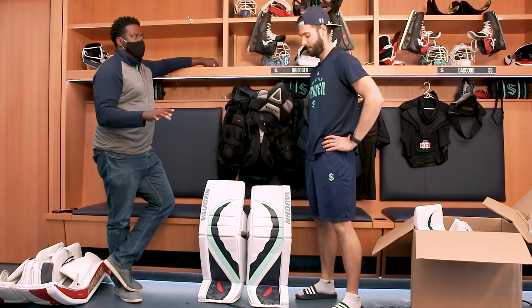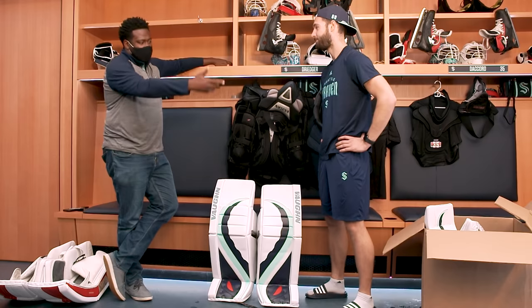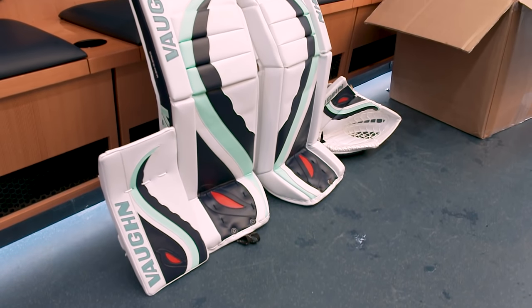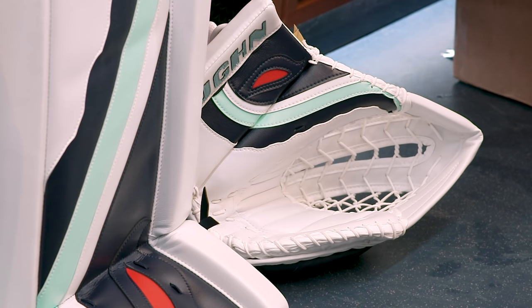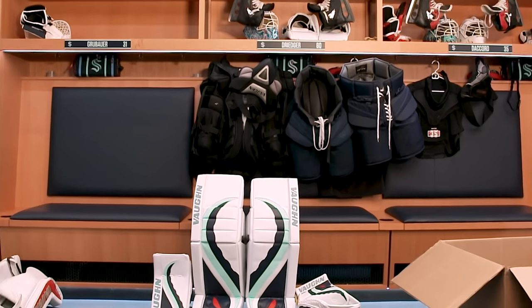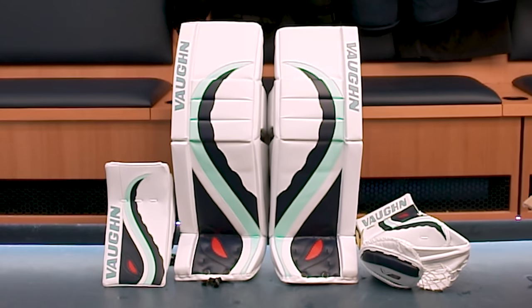So the easiest question I'm ever going to ask you throughout your Kraken career — where do these rank in terms of pads you've ever worn? He's got to be close to number one. Well, let's see the whole set. We got the pads here, let's get the blocker and the gloves next to them. Oh, man. Those are sharp. Yeah, you did a great job. Chris Drieger's first pair of pads as a member of the Seattle Kraken. I'm intimidated. I'm terrified. I'm happy about it. That looks great. I can't wait to see these on the ice.